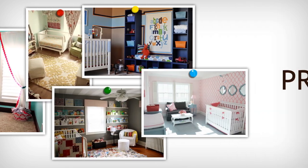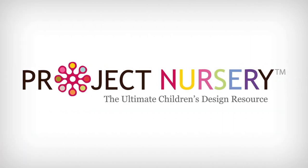Hi, this is Melissa with ProjectNursery.com and I have a color combination you are going to love. I'm talking about gray and yellow — a perfect match for a gender neutral room for your child's space.